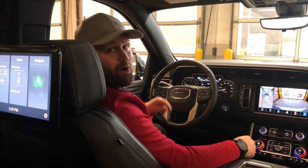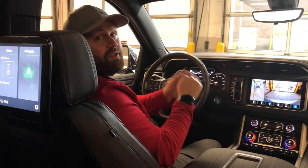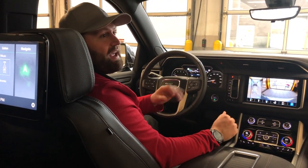Hi folks, Tyler with Ed Martin Buick GMC here with an exclusive inside look at the brand new 2021 GMC Yukon Denali. First thing I notice right off the bat is the new dual panel sunroof, so you can enjoy the outdoors on your terms.